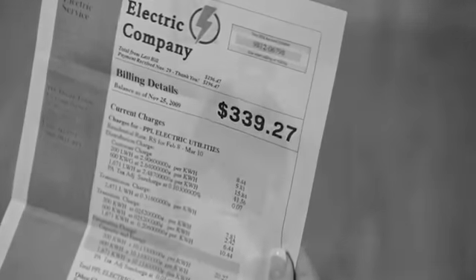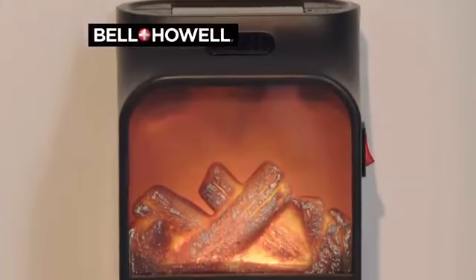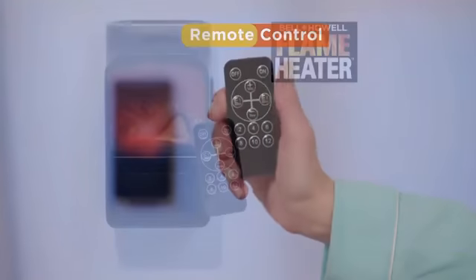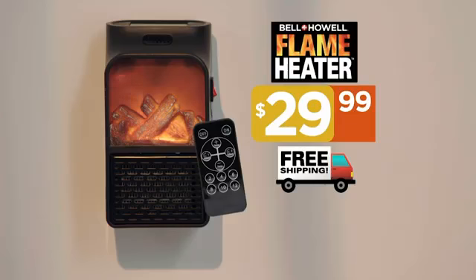Stop paying outrageous utility bills or wasting hundreds of dollars on bulky floor heaters. Get the Flame Heater from Bell & Howell — now with push-button digital display and remote control for just $29.99, and we'll even ship it to you free.